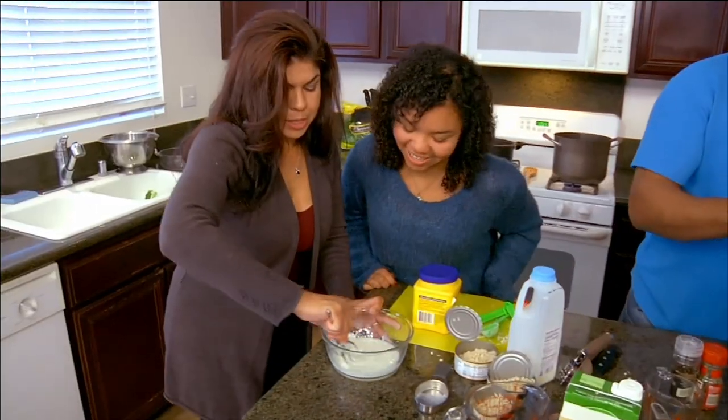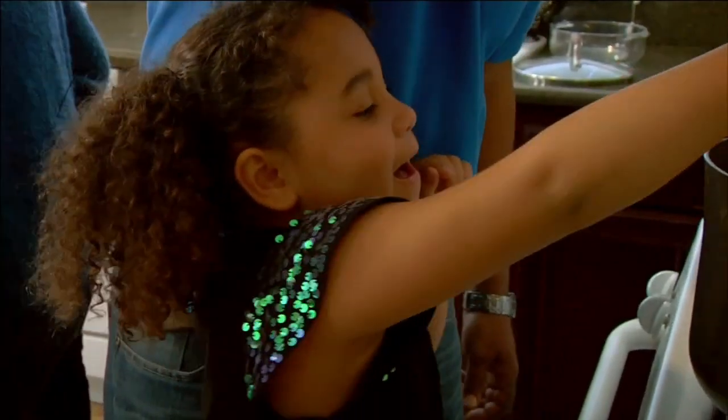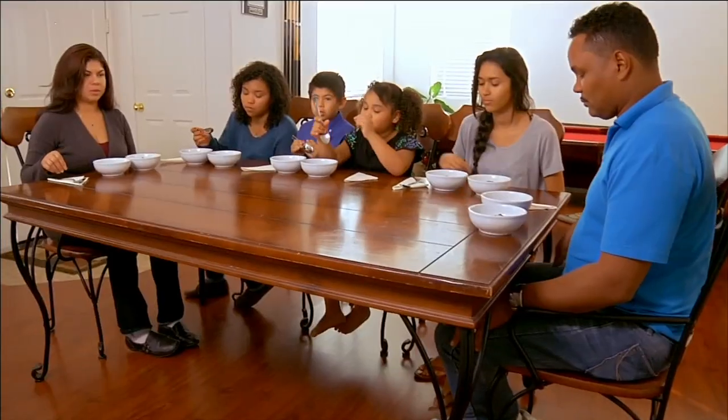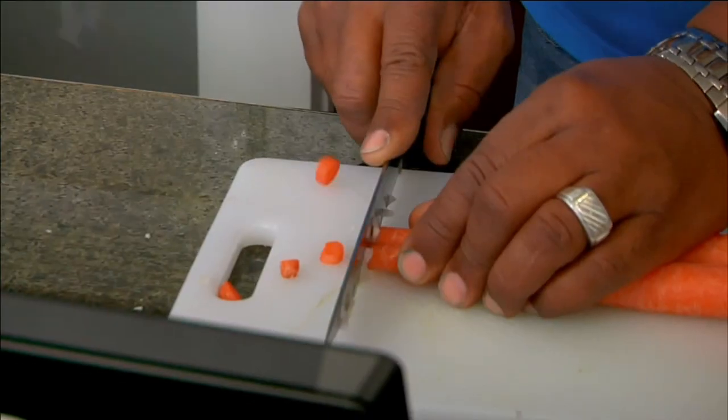Then the West family will cook the rehabbed recipes in their own kitchen. I'm cooking! This is awesome! The recipes will be judged on taste, health, and ease of preparation. Saute — I've never heard of saute. This is some advanced stuff right here.